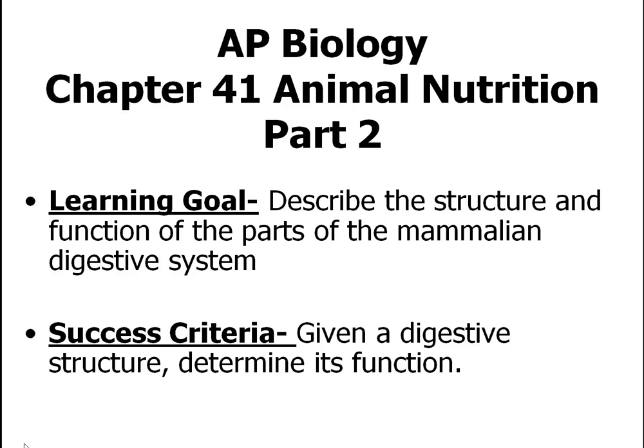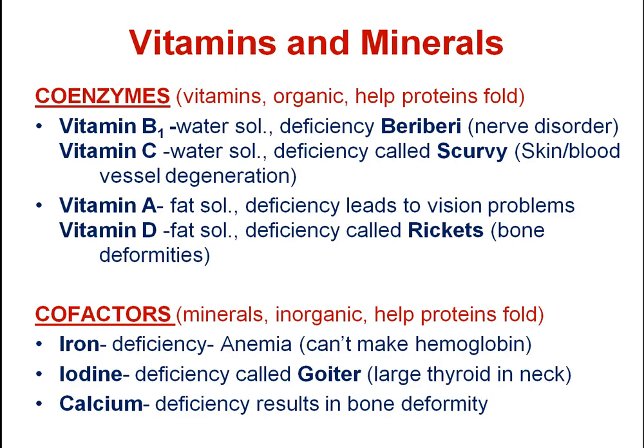AP Biology Chapter 41, Animal Nutrition Part 2. Vitamins and Minerals. Vitamins are also called coenzymes; minerals are also called cofactors.